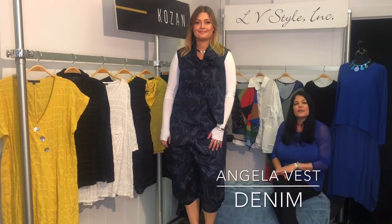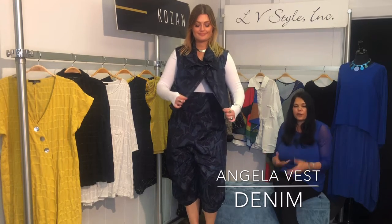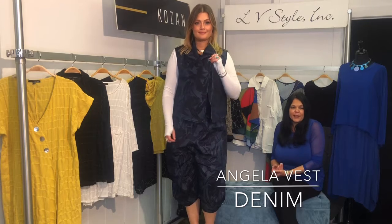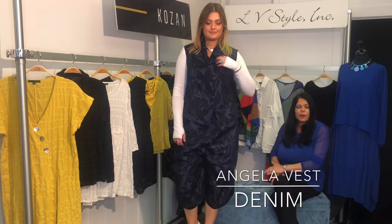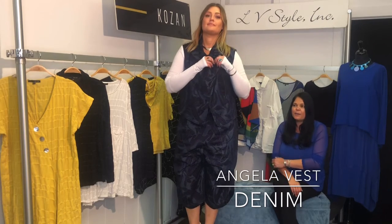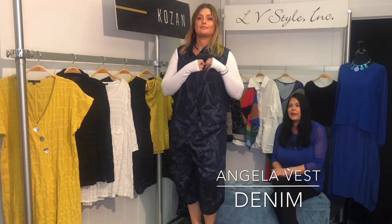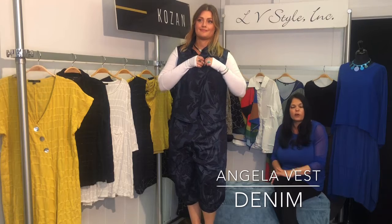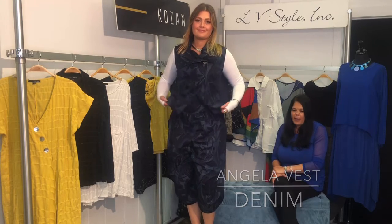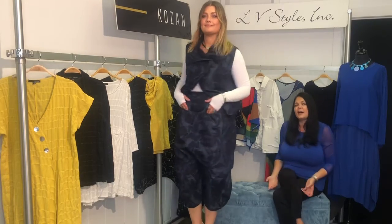The Angela is one of our best-selling pieces. This asymmetrical vest is great — it has that wide collar, you can really do some fun things with it. You can open it up and just have it float away. It has that single pocket on the side. This denim fabric has a great stretch to it, it's very lightweight, and we love that sort of embossed floral leaf pattern.